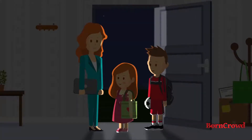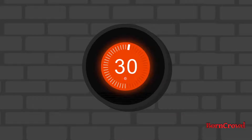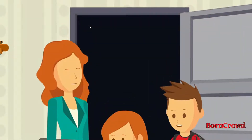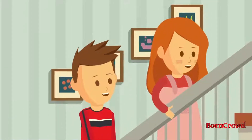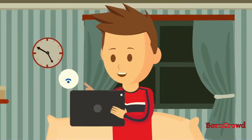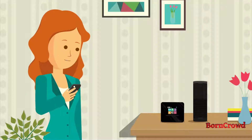Honey, I'm home. Oh right — Alexa, tell Almond I'm home. Now that's more like it. Remember to do your homework before screen time. This is too easy, like taking Wi-Fi from a baby. Alexa, turn off the kids' Wi-Fi.